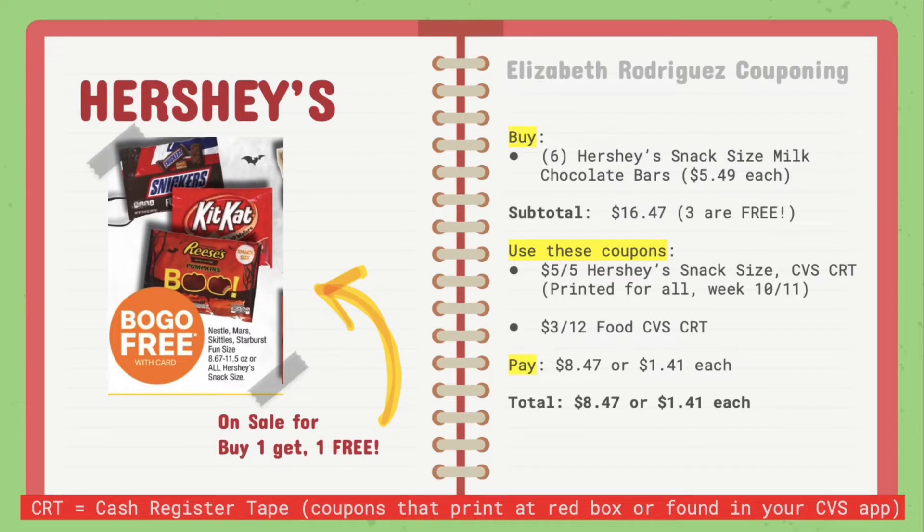We're going to start with the first deal for Hershey's. They are on sale for buy one, get one free. What you're going to do is buy six of the Hershey's snack size milk chocolate bars for $5.49 each. It can vary by store, but your subtotal should be $16.47 because three of them will be free.